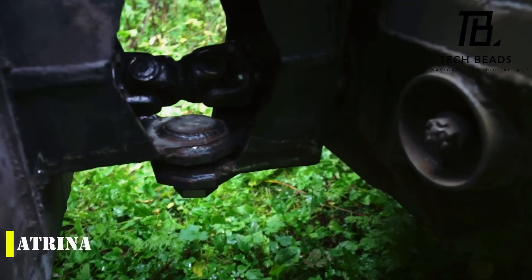Some users have even asked if they can attach an ATV snow plow to it. This compact off-road vehicle is definitely not your typical ride, but it sure packs a punch.